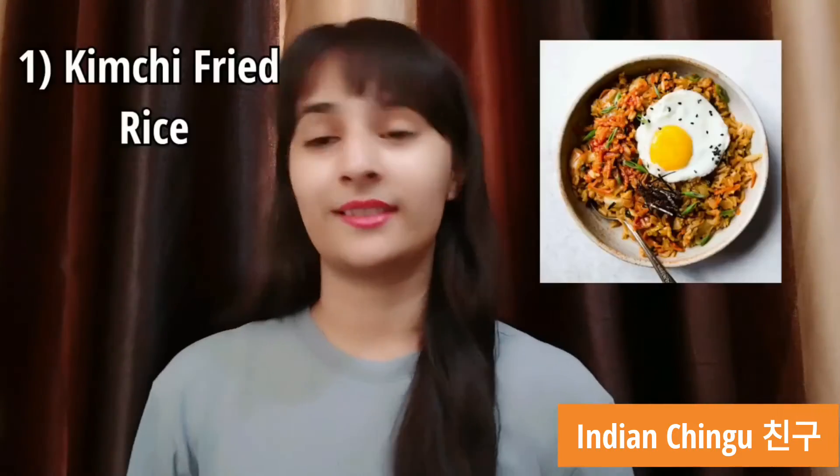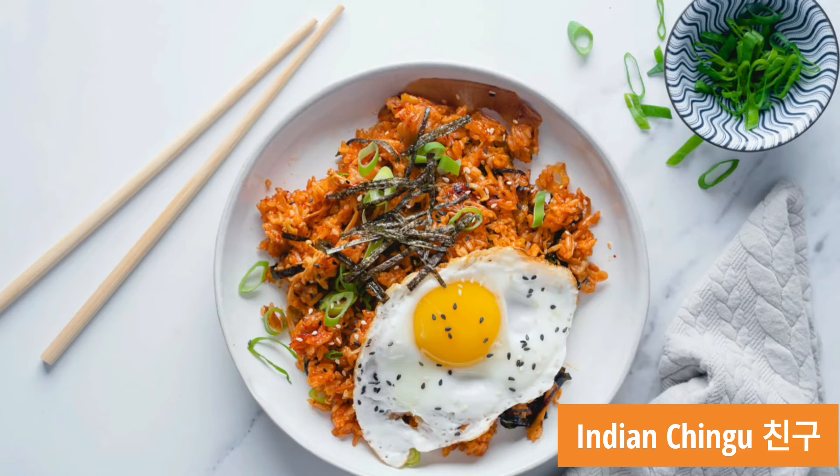Number 1 comes Kimchi fried rice. It's a great way of utilizing your leftover kimchi. Tofu would be a great idea to make it rich with vegetarian protein. Kimchi is very beneficial for health too.